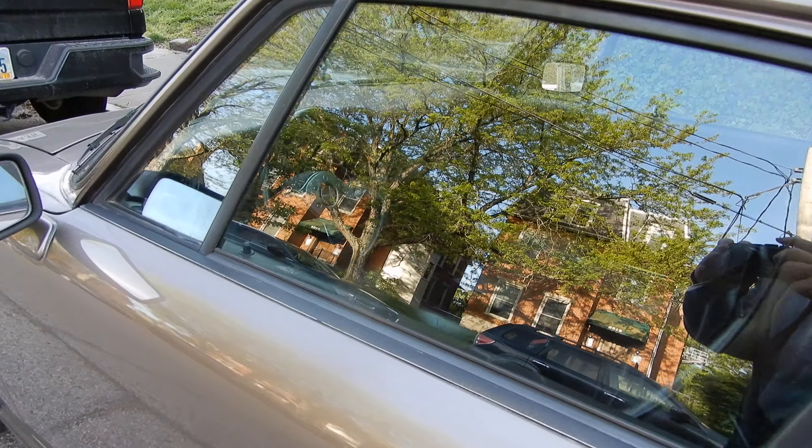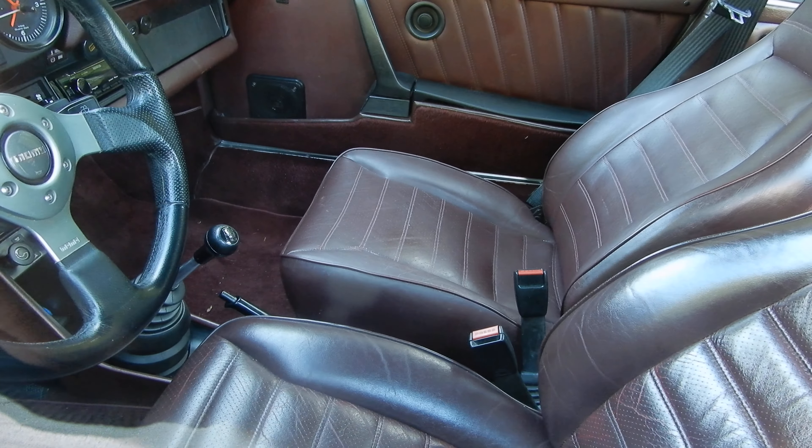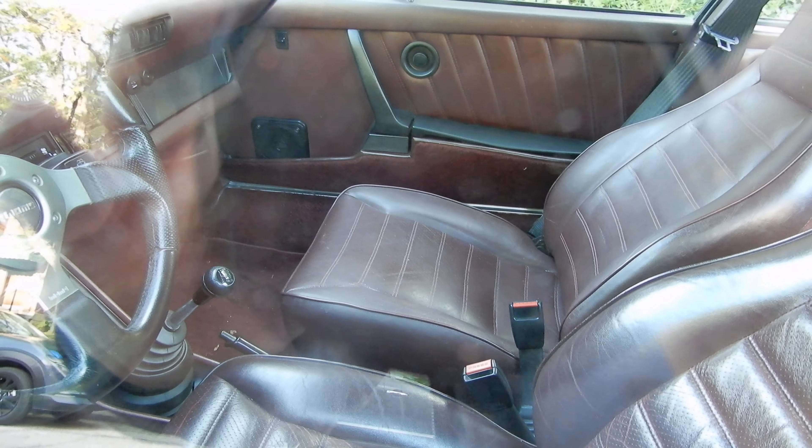It doesn't have the original steering wheel — it has a Momo steering wheel. I think we can see it here. The black leather is in good condition.